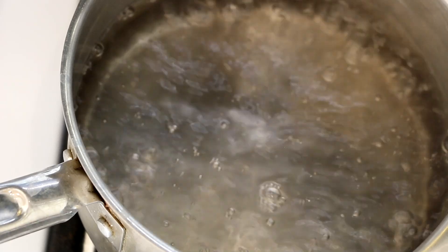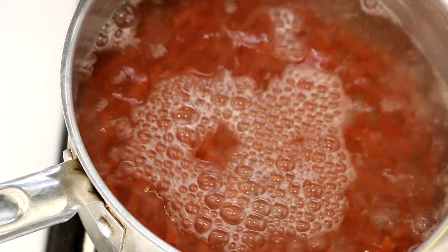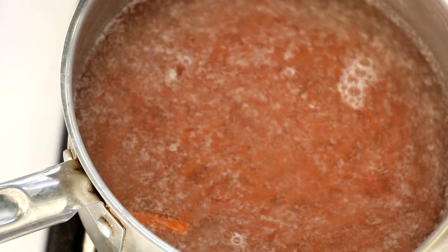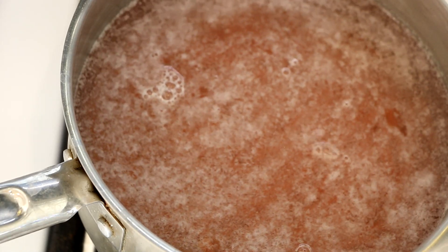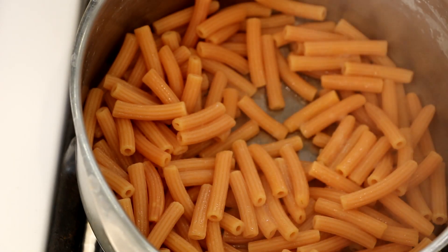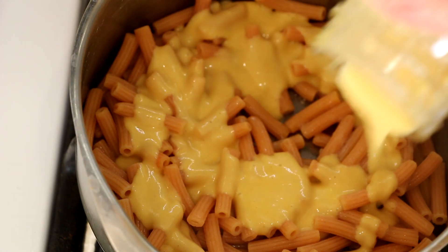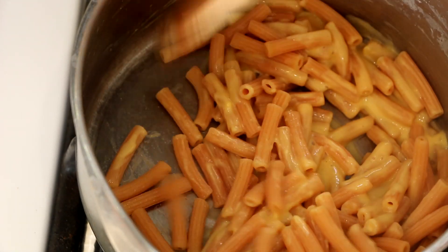I'm going to do a quick little mac and cheese for the week. I've got my red lentil pasta, which I love. I'm going to cook this for about 7 minutes. Then I'll show you how I put together this super quick mac and cheese that's great for lunches or dinner during the weeknight. So we drained our pasta — do not rinse it — put it back in the pot, and I'm going to add some of my plant-based cheese. I love doing this — it is so easy.